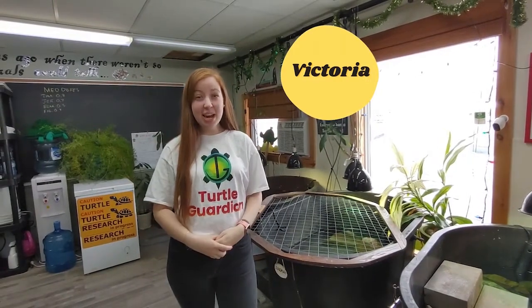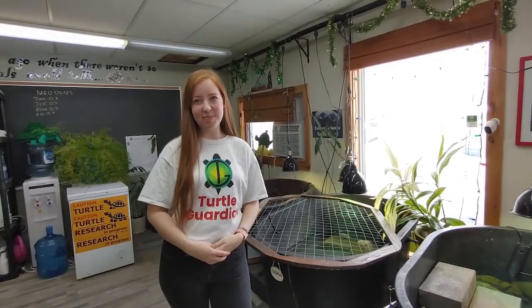Hi, I'm Victoria and I'm a turtle guardian. Come and learn about food webs and food chains with me.